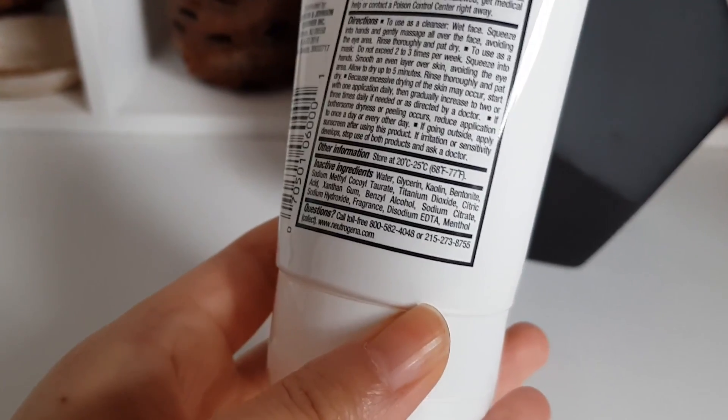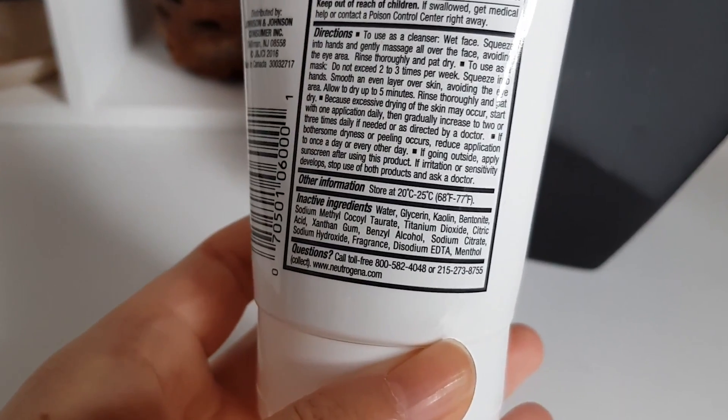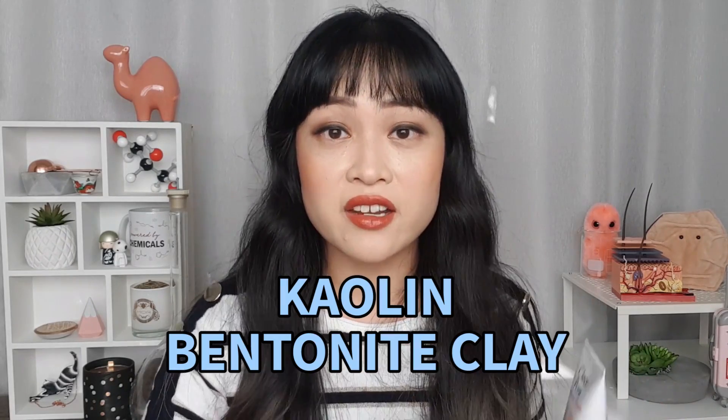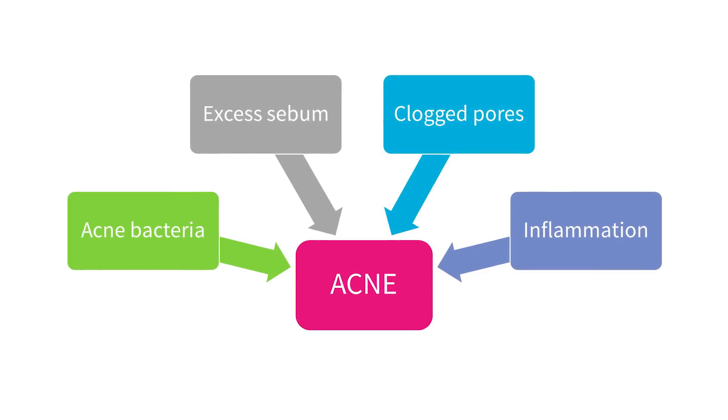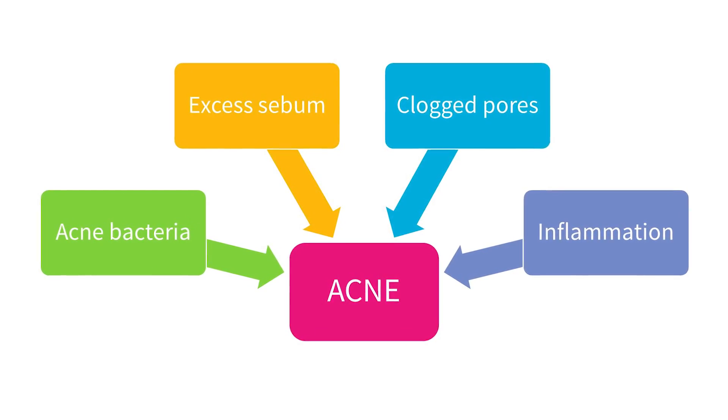This also has glycerin as the second ingredient on the ingredients list, and that's really useful because it can counteract the drying effect of benzoyl peroxide. Most people will probably need to use a moisturizer afterwards anyway, and of course you need to wear a sunscreen as well. There's also kaolin and bentonite clay, which helps soak up oils — dealing with the fourth contributor to acne, which is excess oil production. It's actually the only clay mask that actively kills bacteria as well.